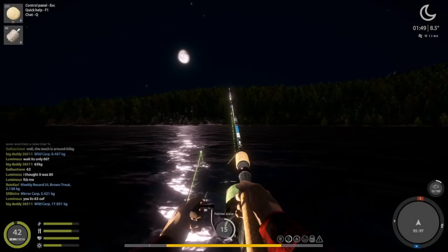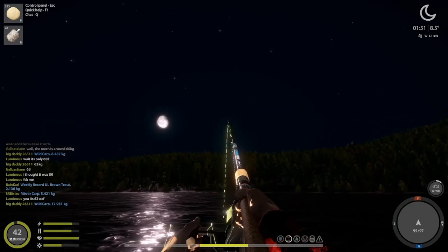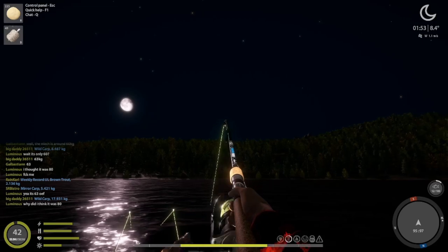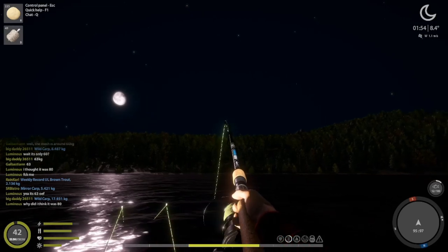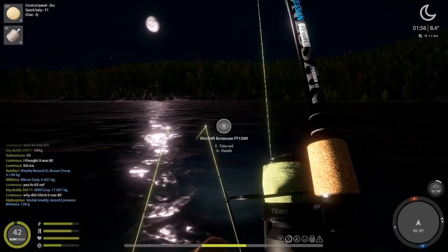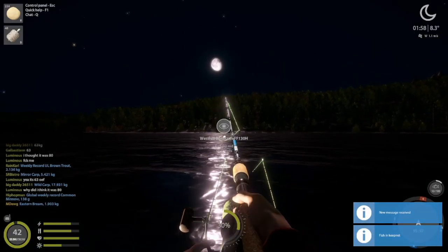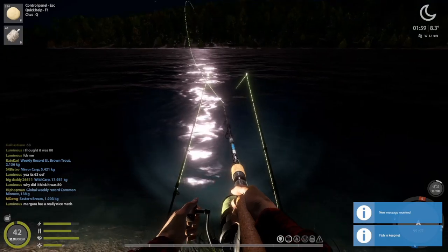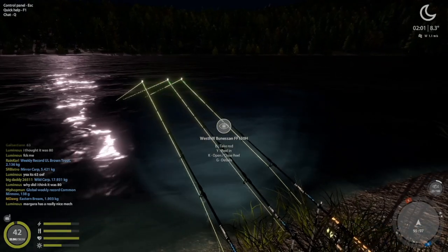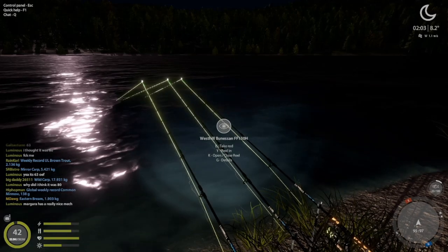That looks like it could be a nice pull. We'll go up to 18 and get it in — probably another two and a half kilo at least. And it's 1.9 — not bad. We are 100% catching eastern bream, less bycatch than you might have if you're fishing for regular bream at one of the other maps that has bream.